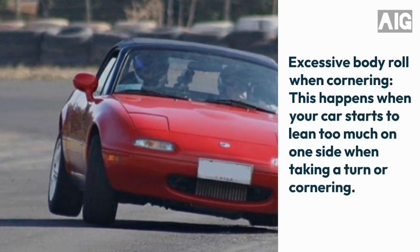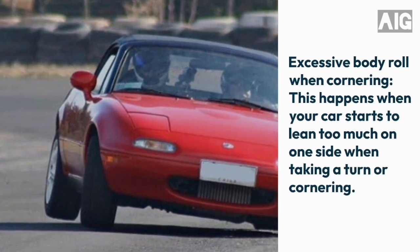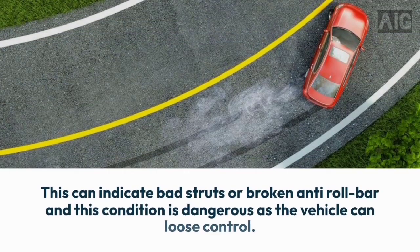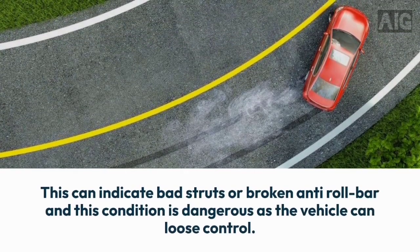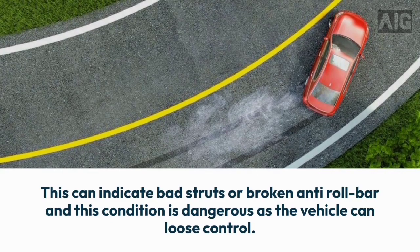4. Excessive body roll when cornering. This happens when your car starts to lean too much on one side when taking a turn or cornering. This can indicate bad struts or a broken anti-roll bar, and this condition is dangerous as the vehicle can lose control.